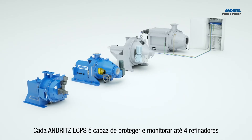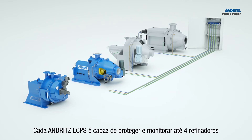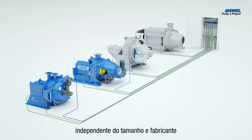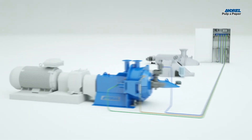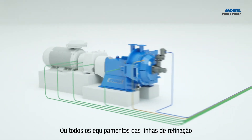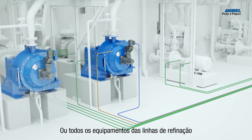Each Andritz LCPS is able to protect up to four refiners and their plates, regardless of the type or OEM. It is also possible to monitor the gearbox and motor condition, or even the entire equipment of the refiner line.